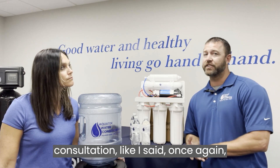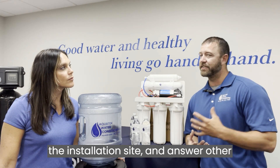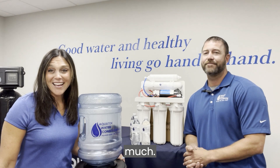That initial consultation is no cost or obligation — we come out to test the water, look at the application and the installation site, and answer any general questions you might have about your water. That way we can come up with the best system for you. Thank you so much.